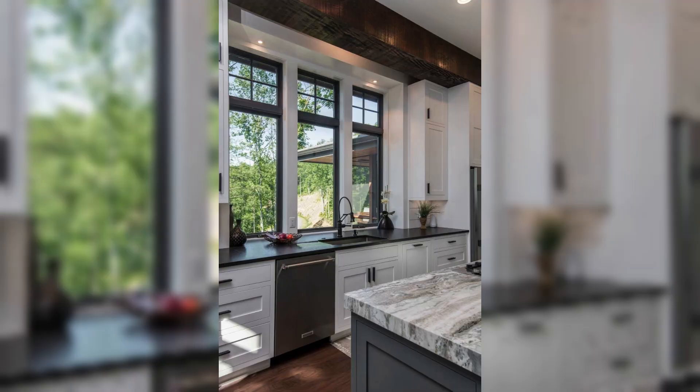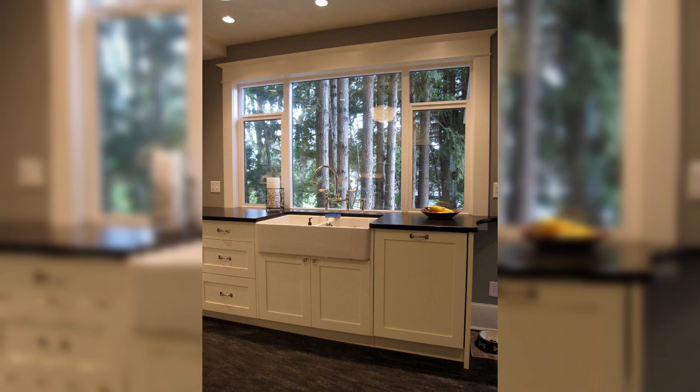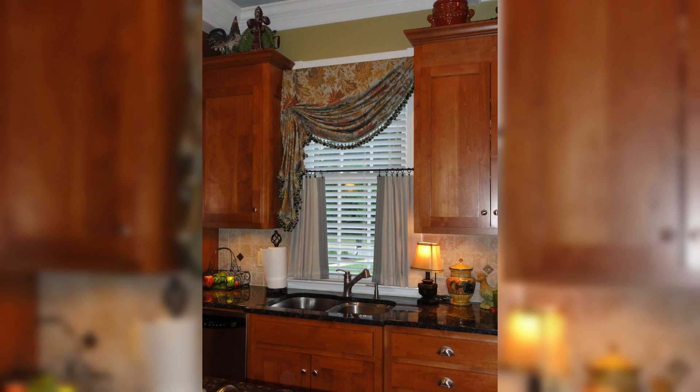Tip number five: embrace open shelving. Open shelving is a fantastic way to display your favorite dishes, glassware, and decorative pieces while adding a touch of warmth and openness to the kitchen. Just remember to keep them organized and avoid overcrowding.